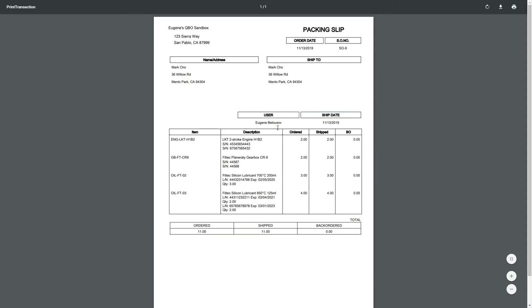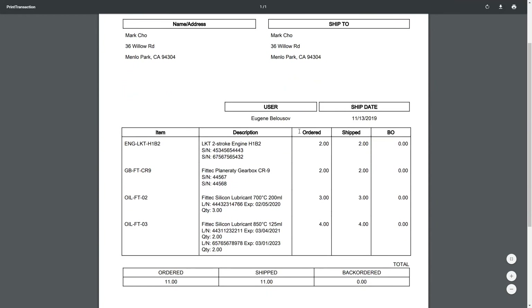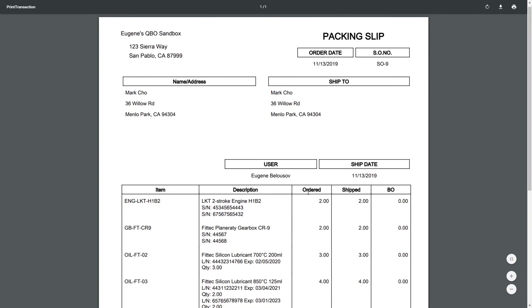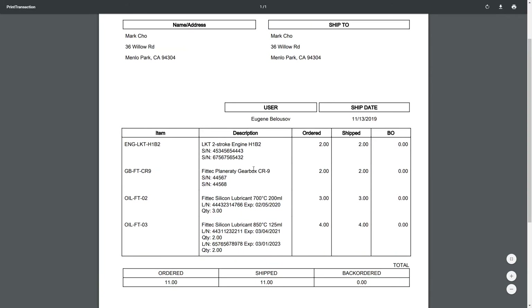The packing slip lists all the serial numbers for the appropriate items, and for the other items it lists lot numbers and expiration dates along with quantities for each. This looks similar on other transactions that support storing information about serial or lot numbers.